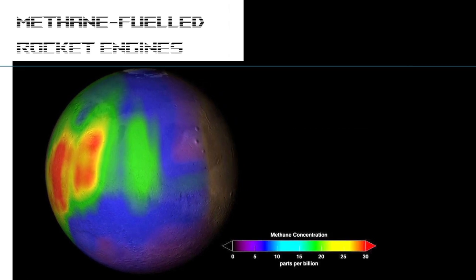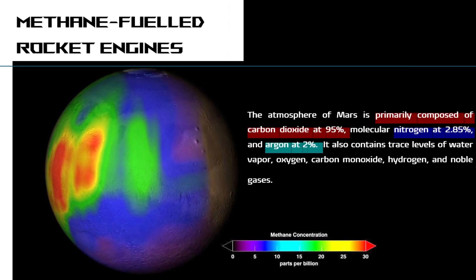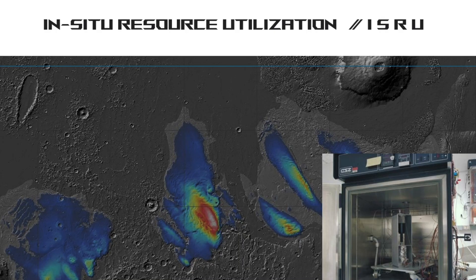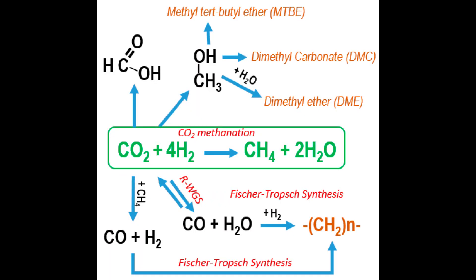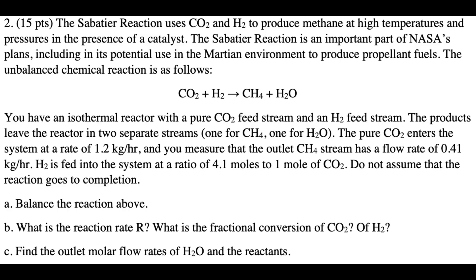The atmosphere of Mars is primarily composed of carbon dioxide at 95%, molecular nitrogen at 2.85%, and argon at 2%. It also contains trace levels of water vapor, oxygen, carbon monoxide, hydrogen, and noble gases. Because of the presence of underground water and carbon dioxide in Mars' atmosphere, methane — a simple hydrocarbon — could be synthesized on Mars using the Sabatier reaction. The Sabatier reaction produces methane and water from a reaction of hydrogen with carbon dioxide at elevated temperatures, optimally 300–400°C, at pressures of perhaps 3 megapascals in the presence of a nickel catalyst.